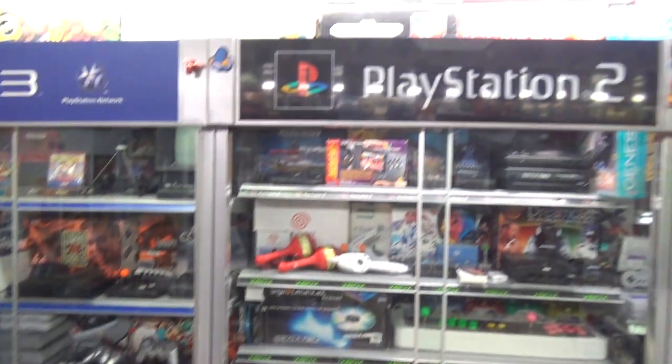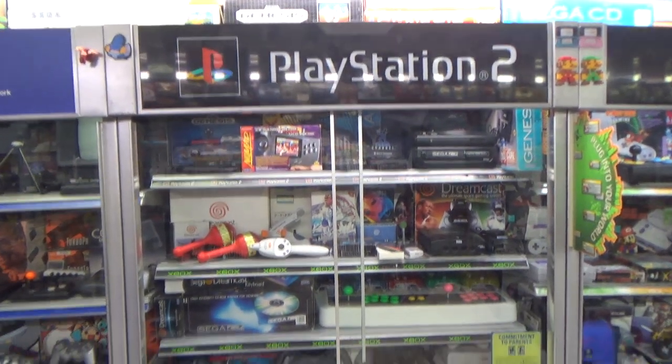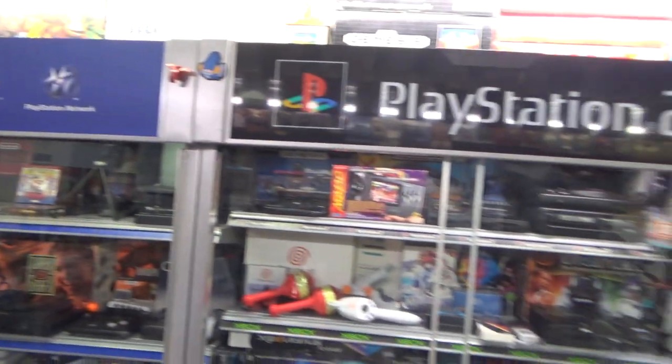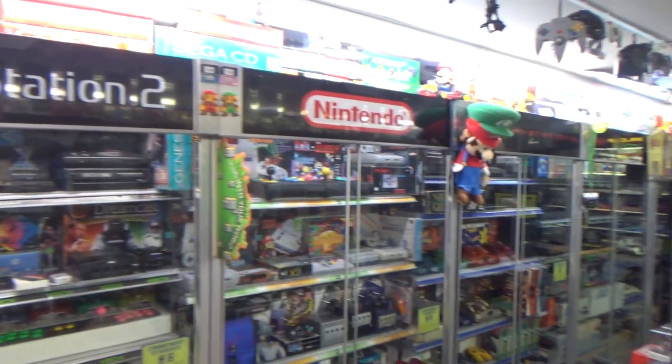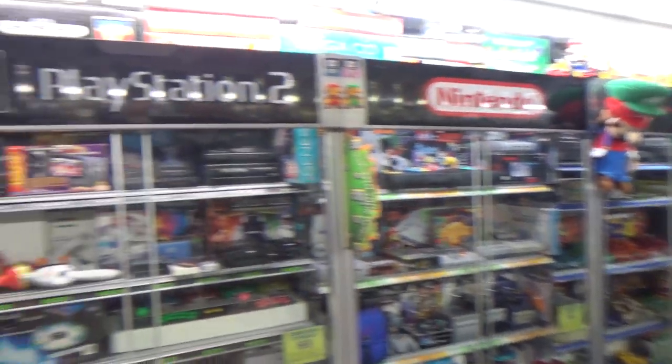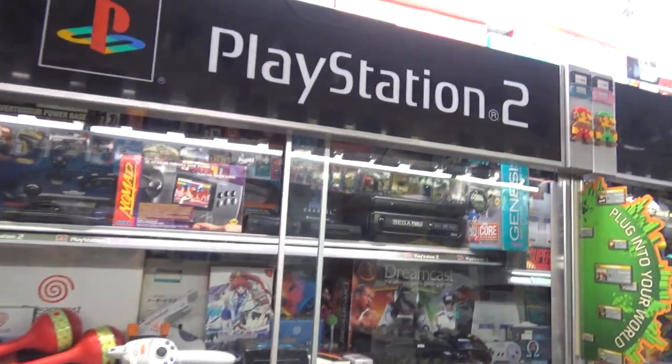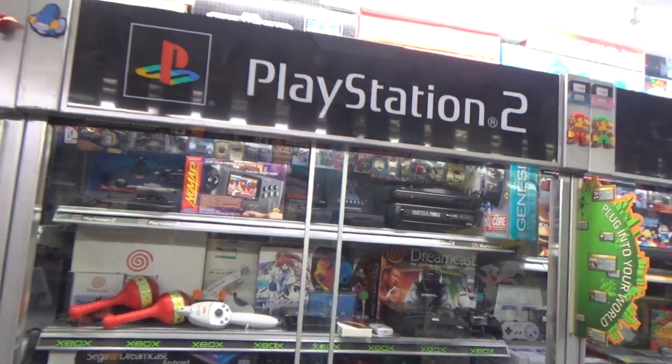Let us move on now to the PlayStation 2 cabinet, which probably, hilariously, I don't think has any PlayStation 2 stuff in it - it's over there. But the purple sign made the most sense going at the end, and then all the kind of black ones going down that way. Plus I feel like Dreamcast and PS2 are kind of brothers in a way. Okay, so let's move this table out of the way and get on with the second cabinet.